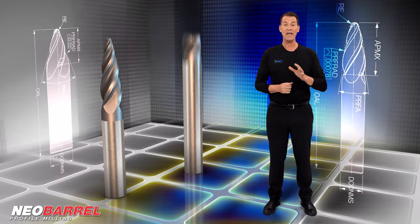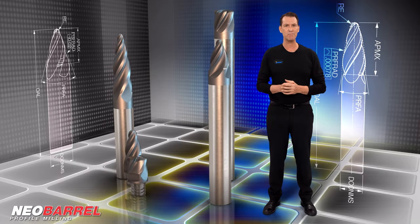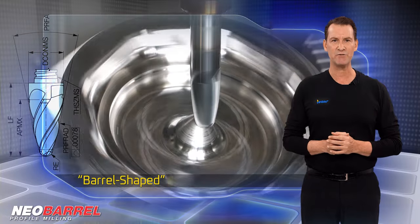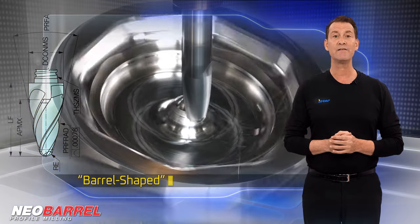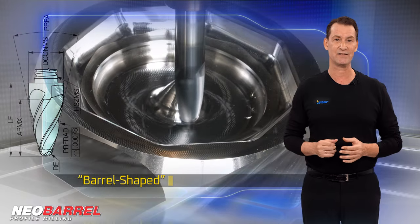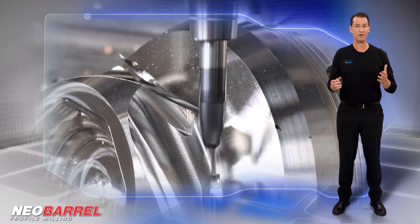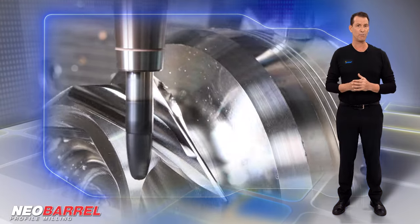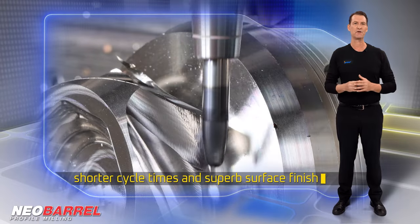Neo Barrel. ISCAR recently expanded the application range of barrel-shaped end mills with new radial segment sizes. A broad range of barrel-shaped tools is now available, including oval-profile barrel end mills intended for advanced semi-finish and finishing operations of 3D surface applications. Designed with a cutting edge as a segment of a large diameter arc, they reduce the number of passes and cusp height compared to conventional ball-nose mills, ensuring shorter cycle times and superb surface finish.